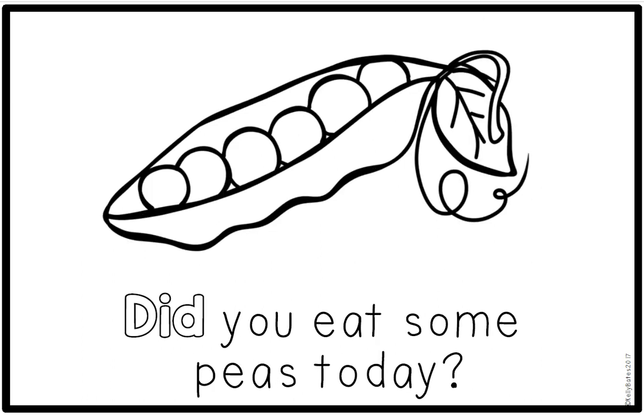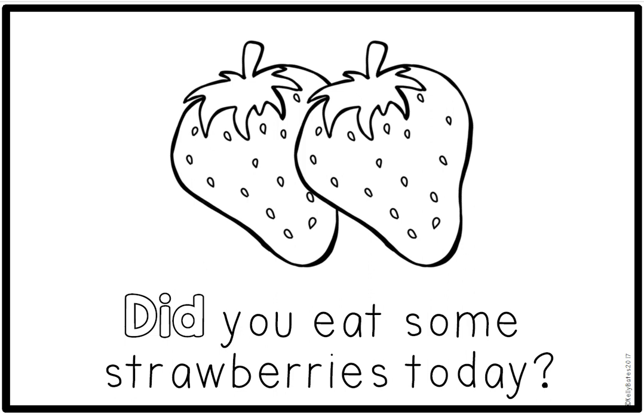Read after me. Did you eat some peas today? Circle the sight word did. I noticed that this book is all about foods that we can eat. Some of these foods are healthy foods like vegetables and fruit, and some of them are sometimes foods. Let's be on the lookout for healthy foods and sometimes foods. Peas are a healthy food — they're a vegetable.